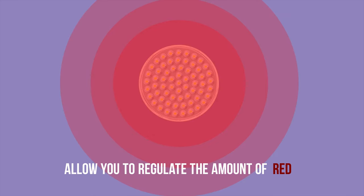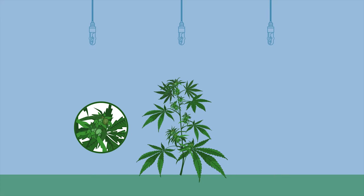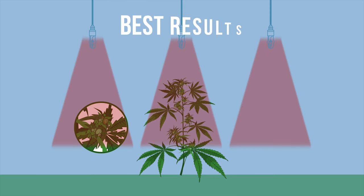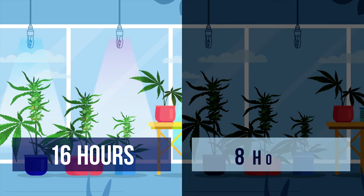Additionally, certain LED light setups allow you to regulate the amount of red, blue, and green light. So once you want to encourage flowering, switching to blue lights and then finally red light will get the best results.